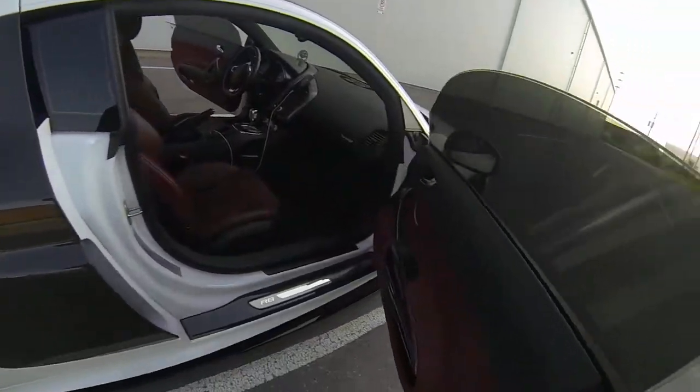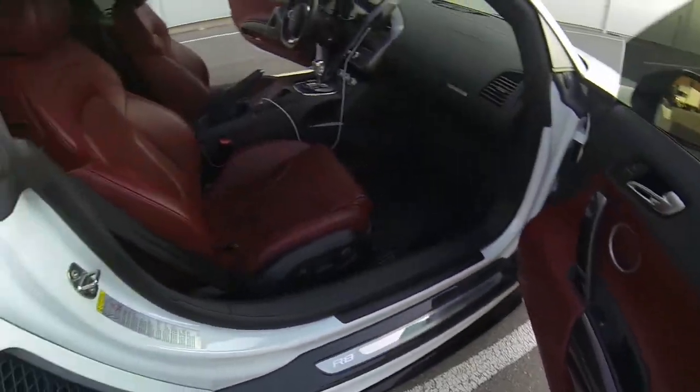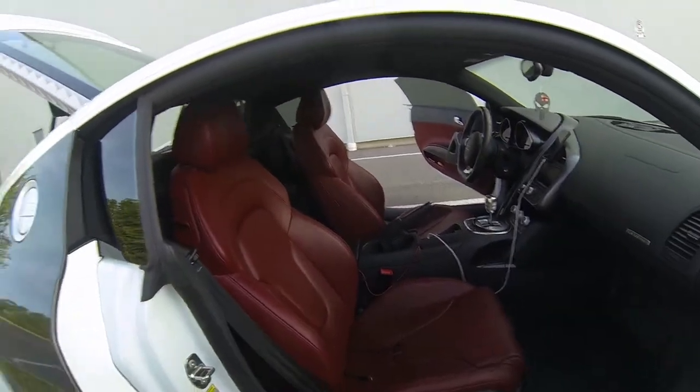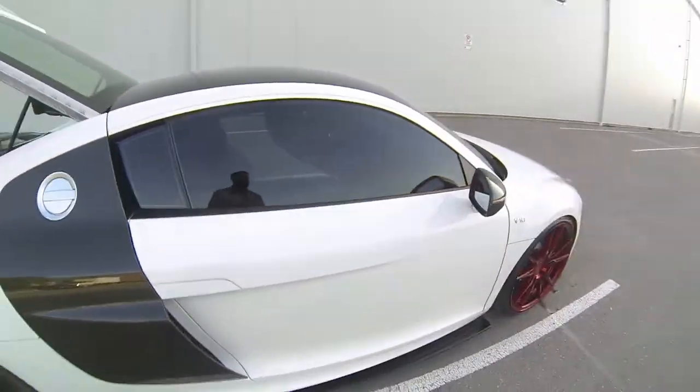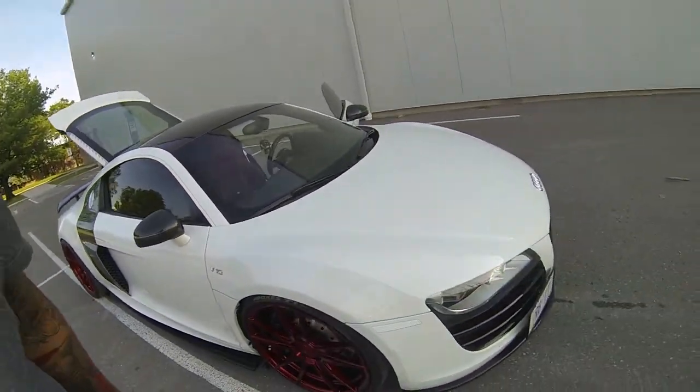Opening the passenger side — it has carbon sills, and I've got the WeatherTech mats in it.